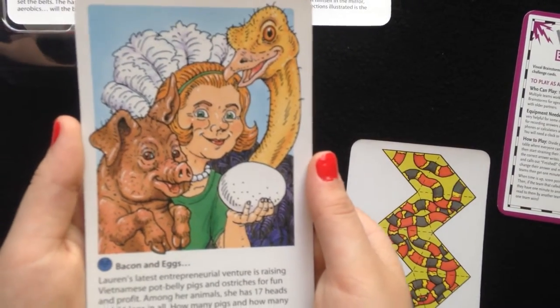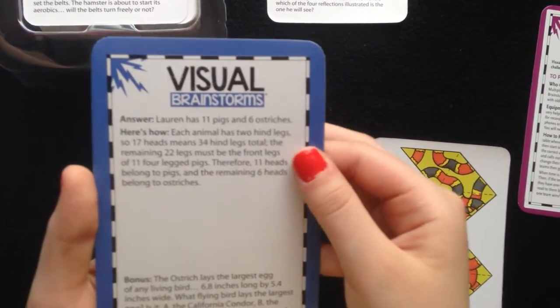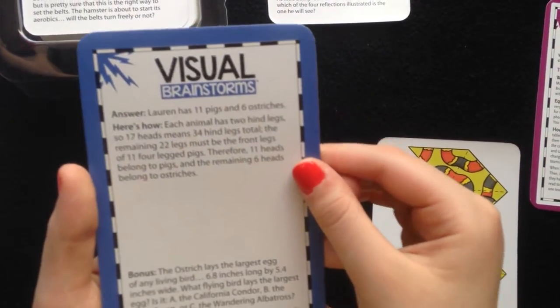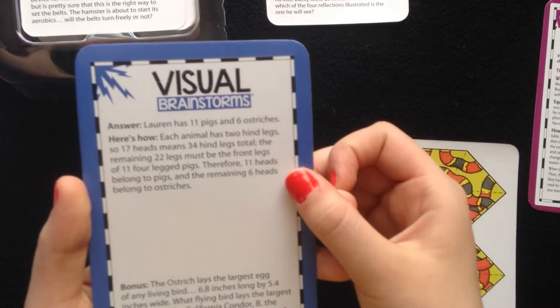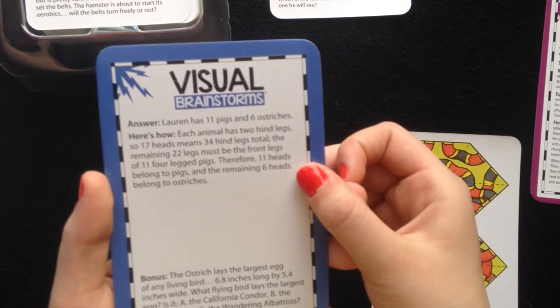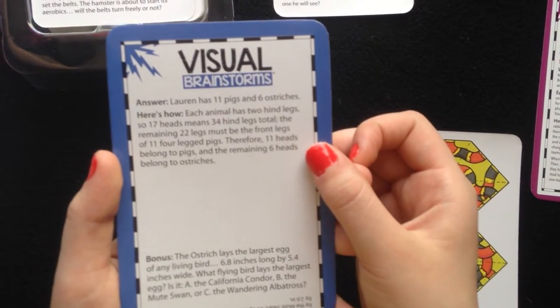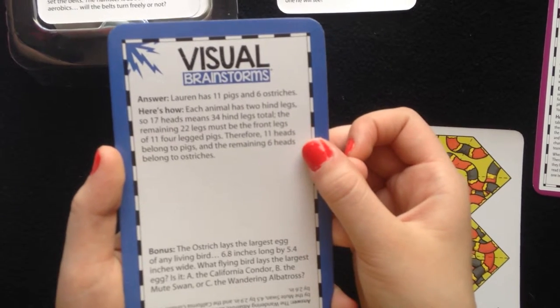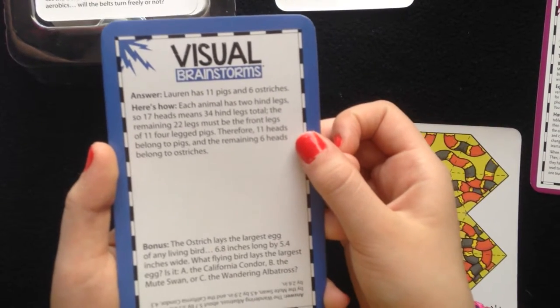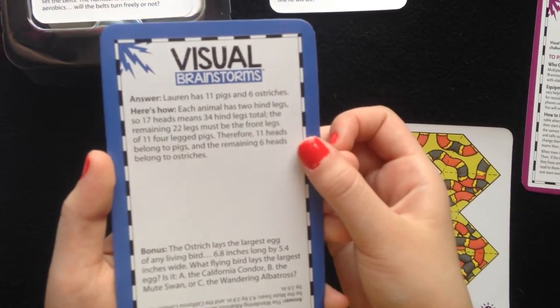Now when you are stumped and you don't know what it is, we can look at the answer. And if you got it right, that's good. Answer: Lauren has 11 pigs and 6 ostriches. Here's how: each animal has 2 hind legs, so 17 heads means 34 hind legs total. The remaining 22 legs must be the front legs of 11 four-legged pigs. Therefore, 11 heads belong to the pigs and the remaining 6 heads belong to the ostriches.